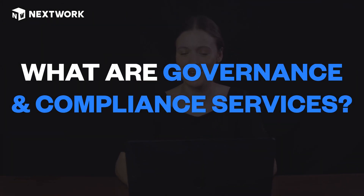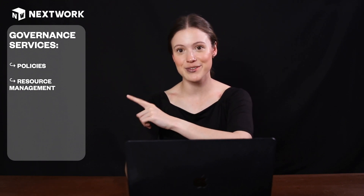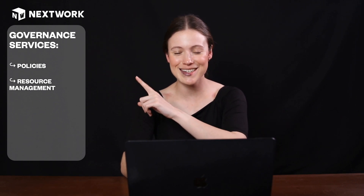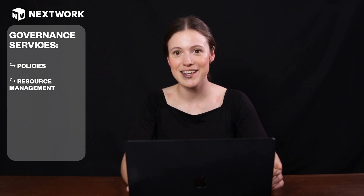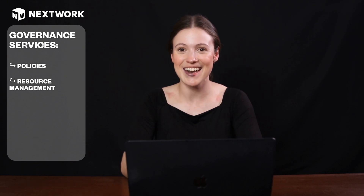What are governance and compliance services? Governance services are basically policies and resource management. This is where we need to look at what policies we need to be following by law for the data that we are storing, and how we go about storing all of our resources. It really depends on where you are in the world as to what the laws are for storing and managing all of this data.